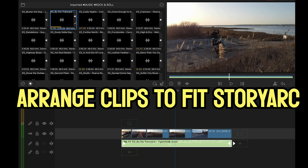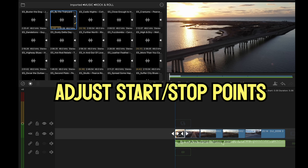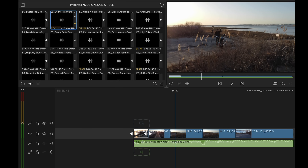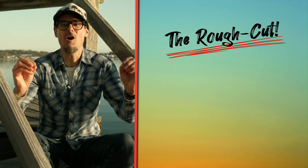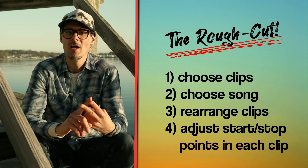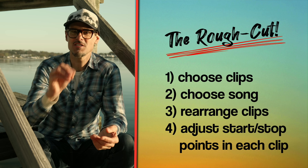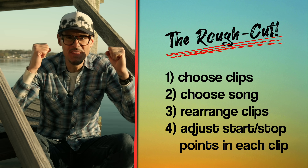Once you choose a song, the timeline has some flavor — emotions start to surface, creative ideas about a direction start to appear. The major step here is rearranging the clips to fit the story arc and the beats of the song, which dictates the pace of the edit. Next, adjust the start and stop point of each clip so it works with the pace of the song and the overall video. That is the rough cut — choosing clips, choosing the song, rearranging clips to the story arc, and adjusting the start and stop points of each clip. This is where all the magic happens.